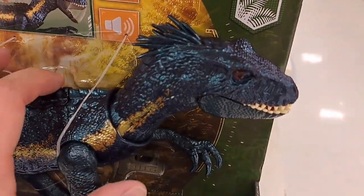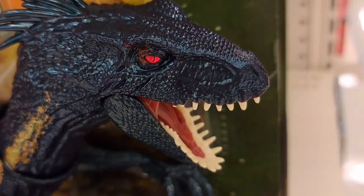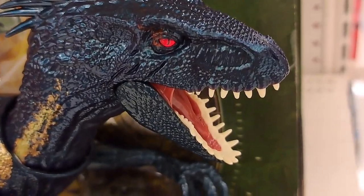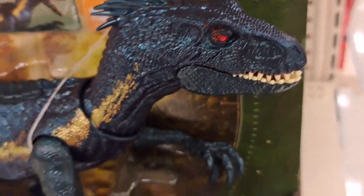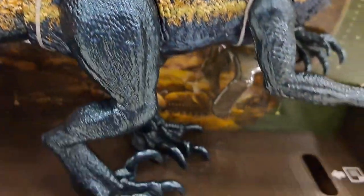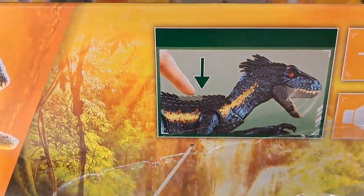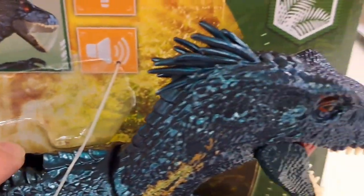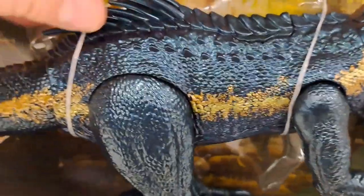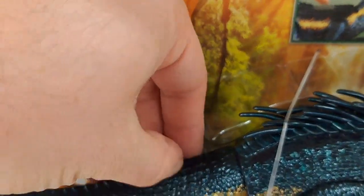It's finally here — the Endoraptor. So cool. Dino Trackers version. Really awesome. Dino Trackers, as you see here. It's got the little button. It's got a tail and I think the chip is back here.